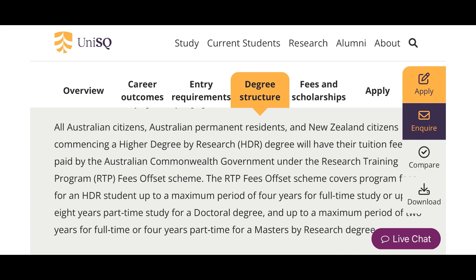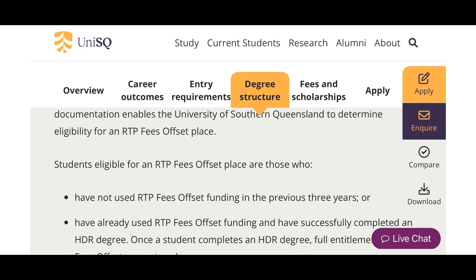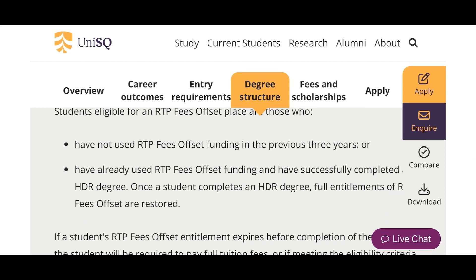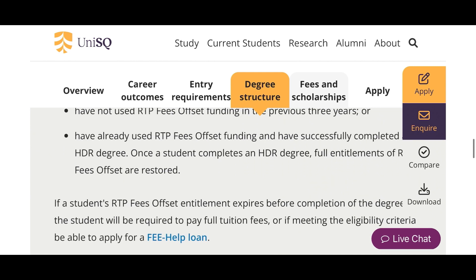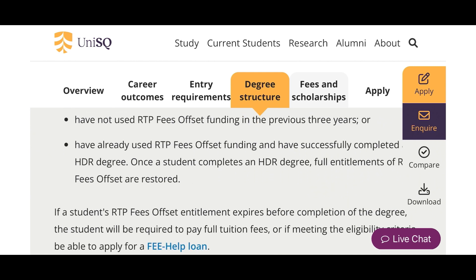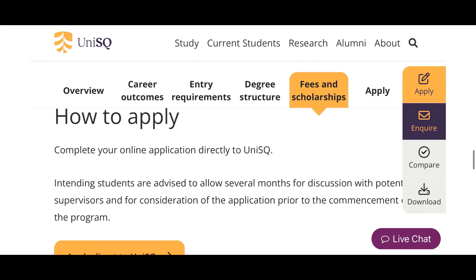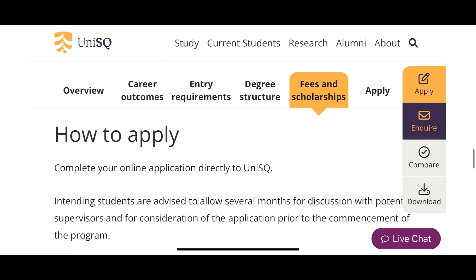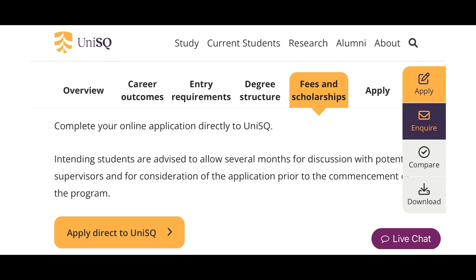So if you're a citizen or permanent resident here, you don't need to bother about fees at all. But if you're not, that's where you have to pay. The RTP also works like this: if you use RTP for your master's, you can also use it for your PhD, but if you stop halfway through you can't use it again. Also note: 'intended students are advised to allow several months for discussion with potential supervisors.' So when applying for a PhD or master's by research, you need to find staff members on the website, get their emails, and contact them.